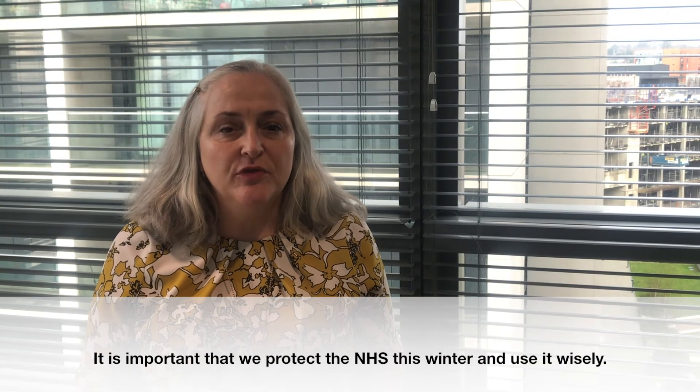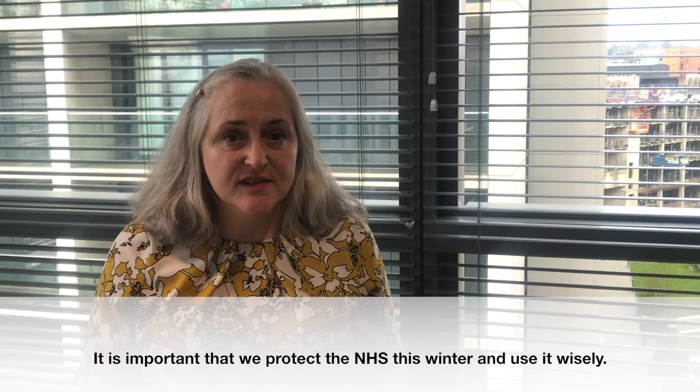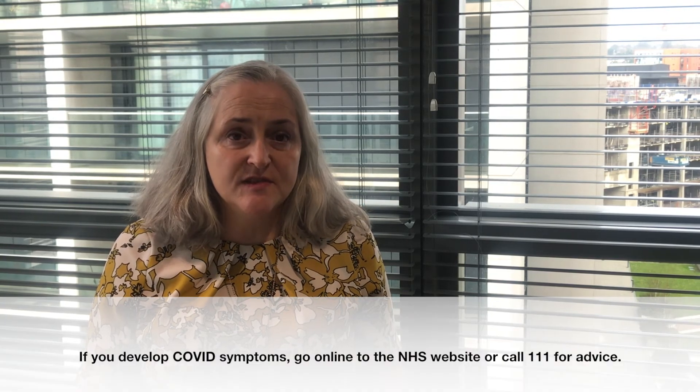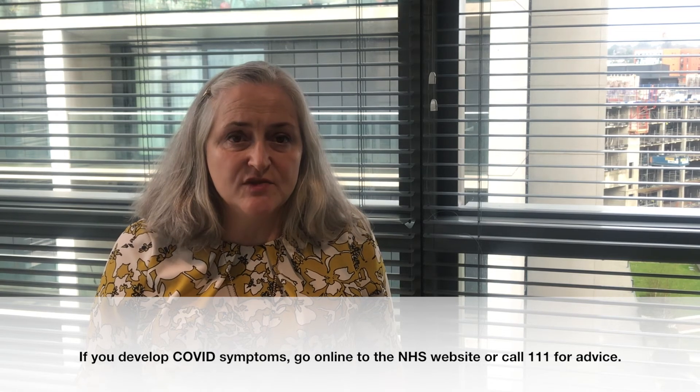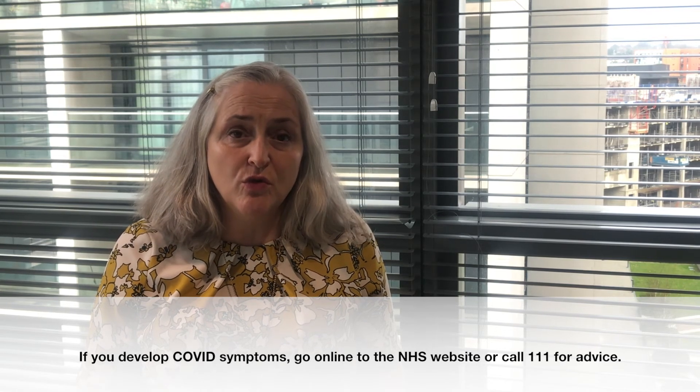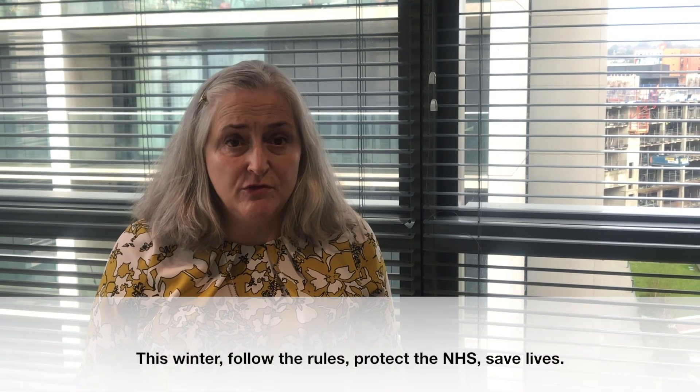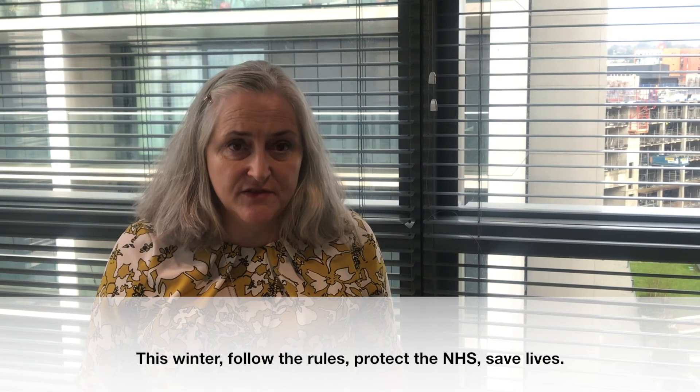It's important that we protect the NHS this winter and use it wisely. If you develop Covid symptoms, go online to the NHS website or call 111 for advice on managing your symptoms at home. This winter, follow the rules, protect the NHS, save lives.